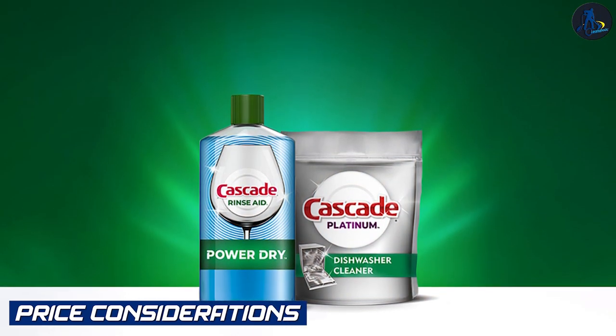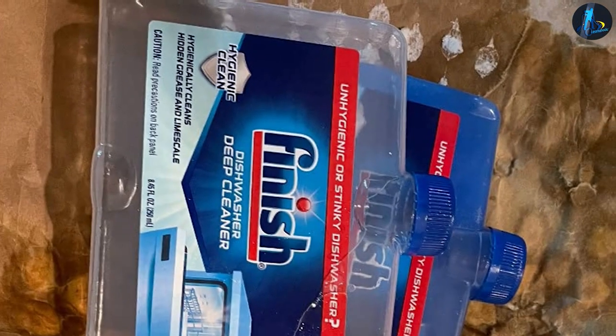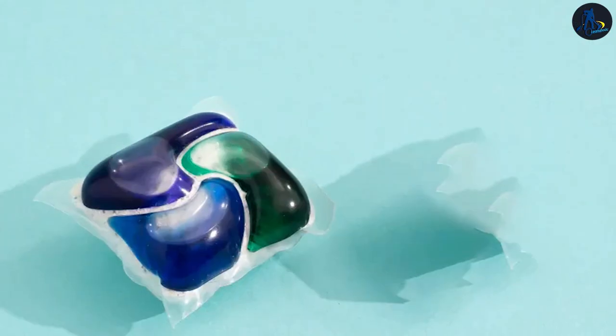Price considerations: The price of Cascade and Finish Dishwasher Cleaner may vary depending on factors such as quantity, packaging, and availability. It's important to consider your budget and the value you place on maintaining a clean and well-functioning dishwasher when making a purchasing decision.